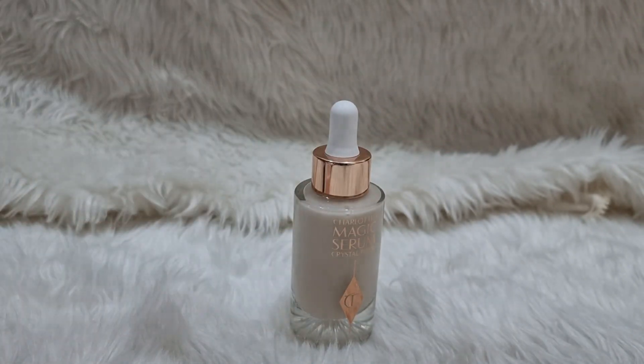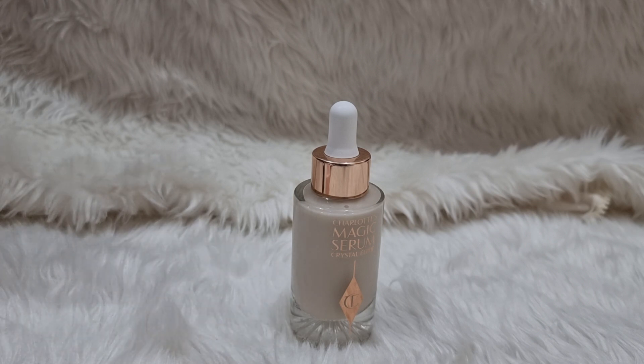If you're in the forties league, Charlotte Tilbury carries a fantastic skincare line for mature or mid-aged skin. In my personal opinion, the Charlotte Tilbury skincare line is so rich that it's more appropriate for mature skin rather than younger-looking skin.